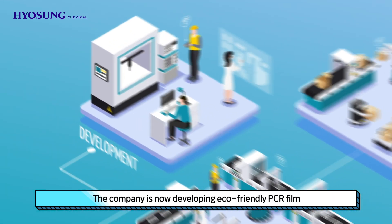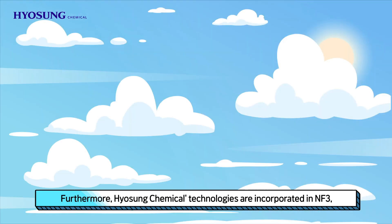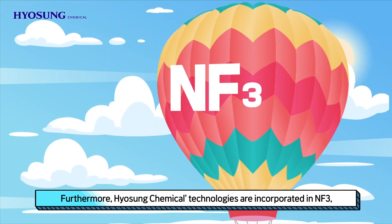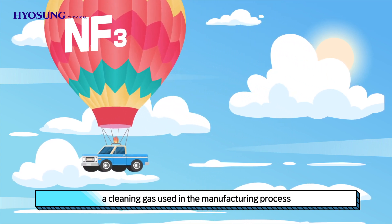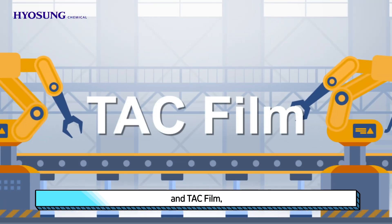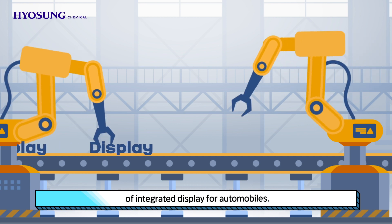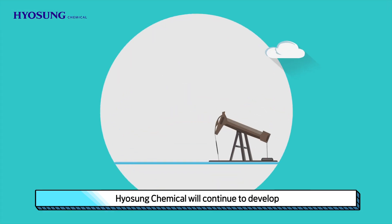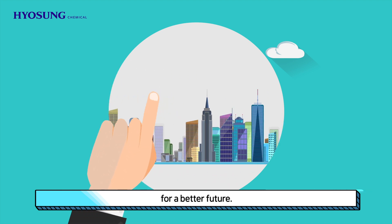The company is now developing eco-friendly PCR film for mobile shipment protection. Furthermore, Hyosung Chemical's technologies are incorporated in NF3, a cleaning gas used in the manufacturing process of semiconductors for automobiles, and TAC film, which is now planning to enter the market of integrated display for automobiles. Hyosung Chemical will continue to develop more convenient and safer technologies for a better future.